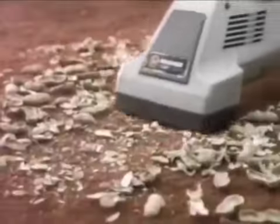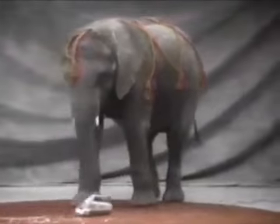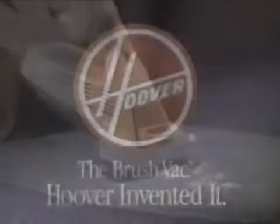Even the most powerful pickup machine could be improved by adding a brush agitator — like the Hoover Brushback. It picks up where ordinary brushless handvacs leave off, and it's also in distinctive gray. Isn't today your day to pick one up? The powerful Brushback. Hoover invented it.